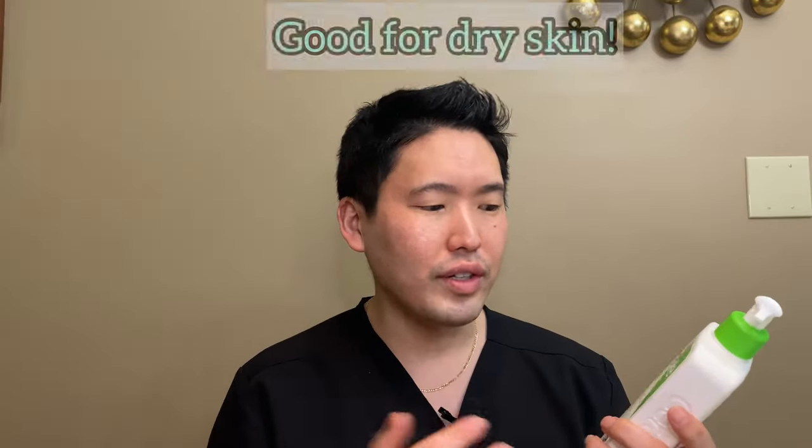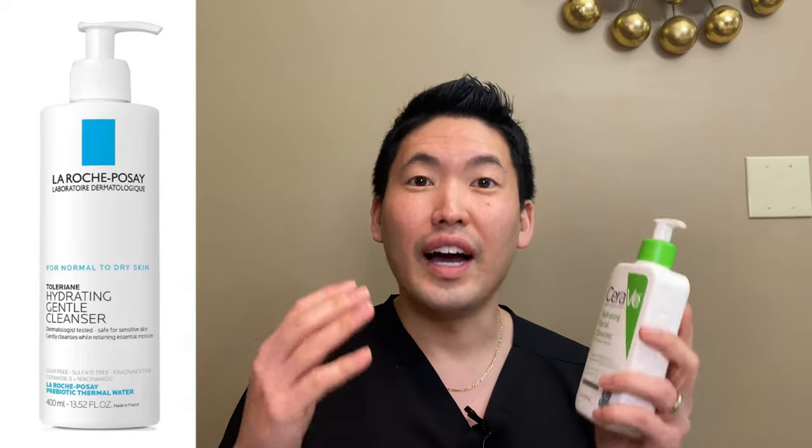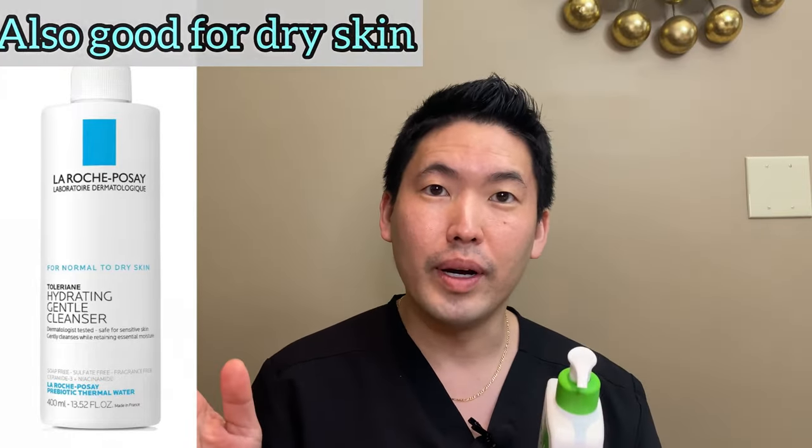Next, the hydrating facial cleanser. Again, smaller size here, but this is a really nice one for all skin types. Even if you have dry skin, go for this — it's good for normal to dry skin. You can compare this to La Roche-Posay's Toleriane hydrating cleanser; both are similar but the La Roche-Posay has the prebiotic thermal water. This one doesn't, but it sure does the job. It has the three essential ceramides and hyaluronic acid, but no niacinamide like the foaming cleanser. So if you have acne-prone skin, the foaming cleanser with niacinamide can help.